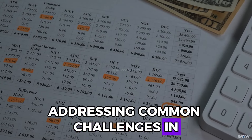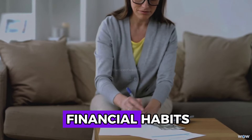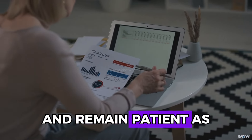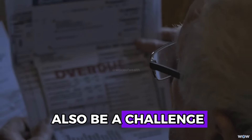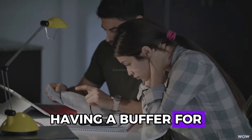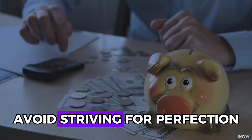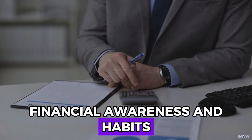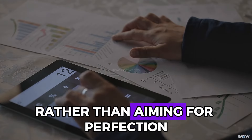Addressing common challenges in adopting Kakebo is essential for long-term success. Overcoming resistance to new financial habits often involves starting with small steps and gradually building up. Celebrate small victories and remain patient as you adjust to the new system. To handle unexpected expenses, allocate a portion of your discretionary spending for unforeseen costs — having a buffer helps you stay on track even when emergencies arise. Avoid striving for perfection; the goal of Kakebo is to improve financial awareness, not to achieve flawless budgeting.